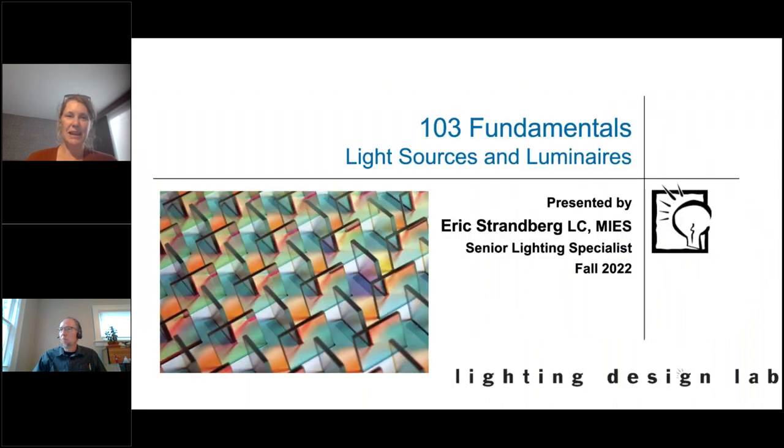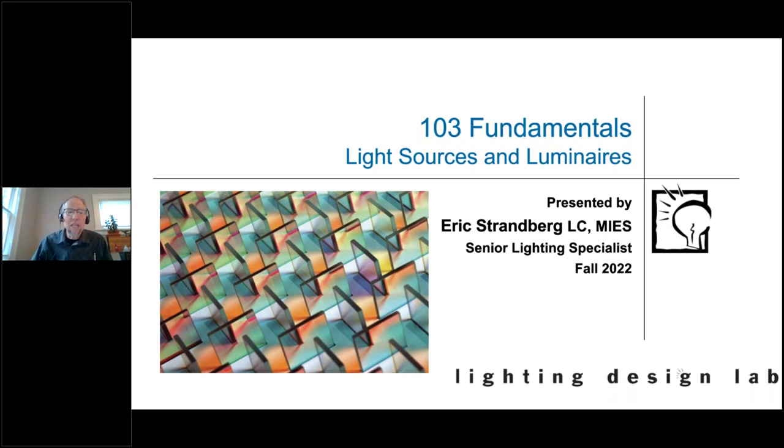That's it for me — enjoy your class with Eric today. Thanks, Katie. Welcome. So this class is Light Sources and Luminaires, and I'll just say that this is actually one of my favorite classes to teach. I think the light sources are really one of the key elements of where lighting begins.